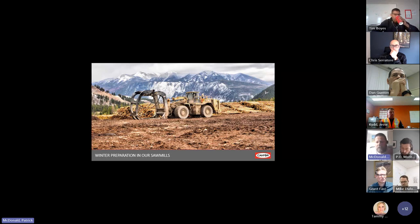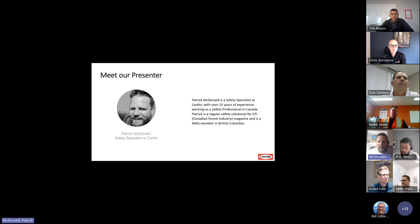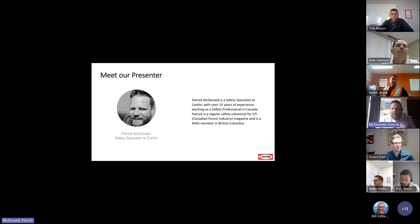I'm looking forward to sharing what we do and learning about what other companies are doing in Canada to prepare for winter. As we go through this — and there's another presenter today as well — if you have any good ideas to share, I'm really looking forward to hearing those. I work at CANFOR and I've been there about eight years altogether, with 15 years as a safety professional. I did write an article for CFI called Cold Stress that just came out, I think yesterday. Bill asked me to share some of the highlights with the group here today.